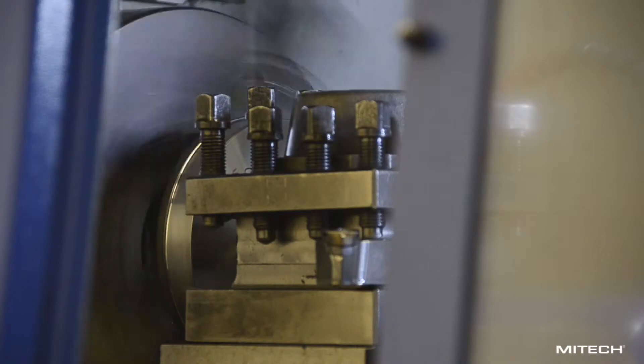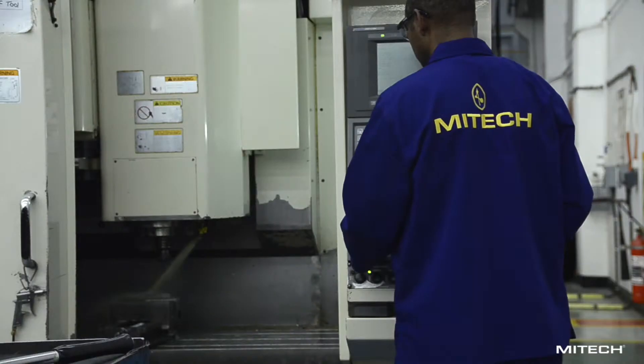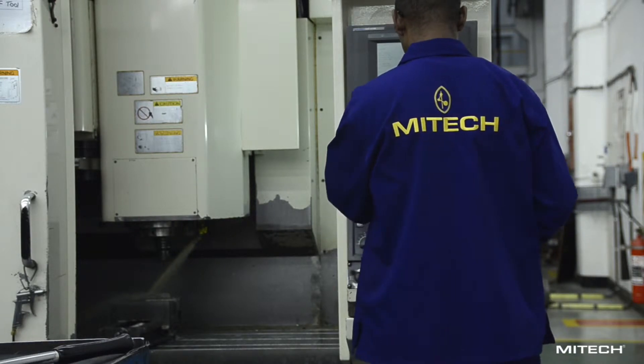CNC machines are used when multiple components are machined in batches, when multiple similar operations are carried out to a single part, and when special profiles or curves are created.